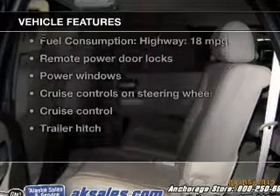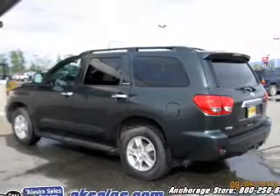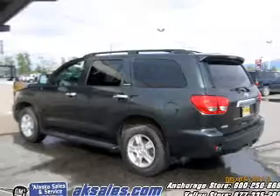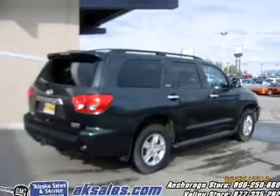And with these notable features, you won't want to miss out on the opportunity to own this amazing ride: leather seats, power door locks, power windows, cruise control, Bluetooth wireless, an AM-FM stereo with multi-disc CD player, and satellite radio.